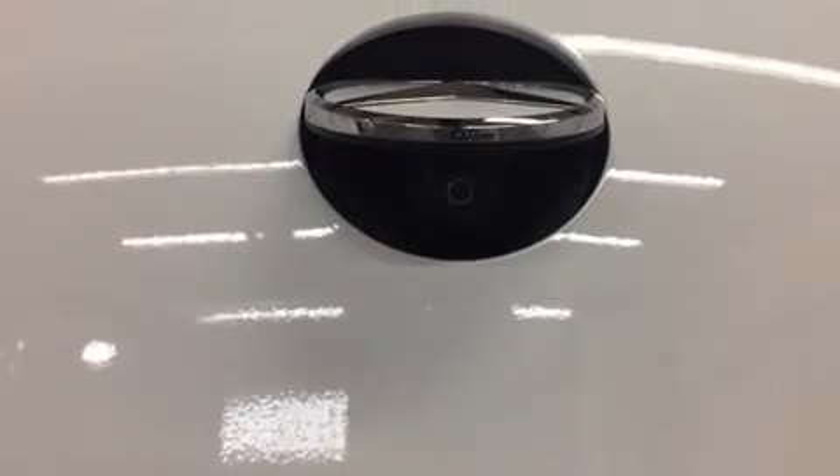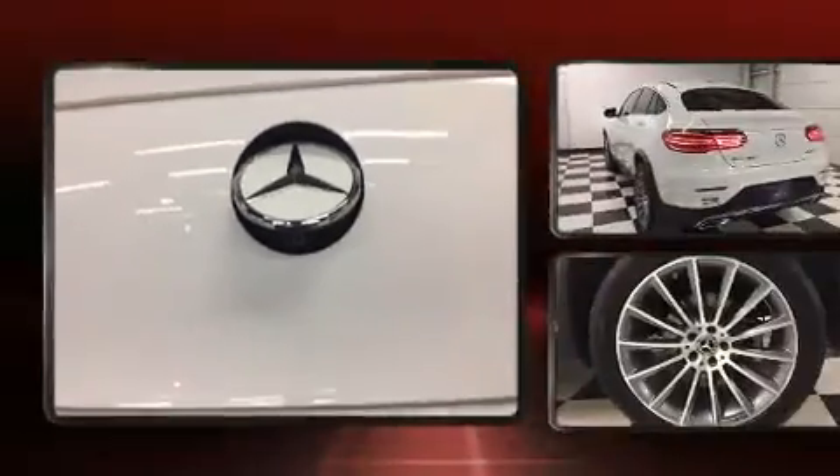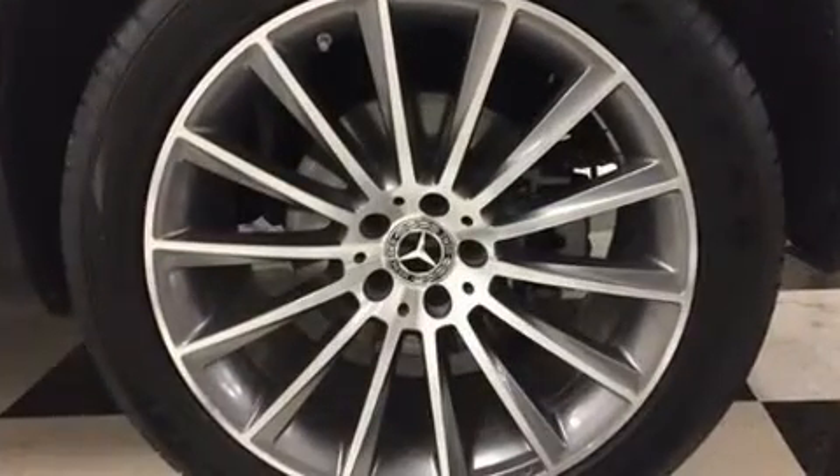Mercedes-Benz prioritized handling and performance with features such as front and rear reading lights, a tachometer, fully automatic headlights, a power liftgate and power front seats.